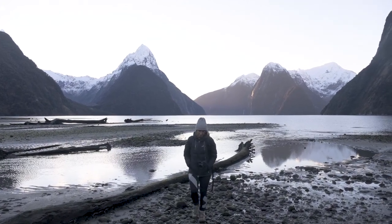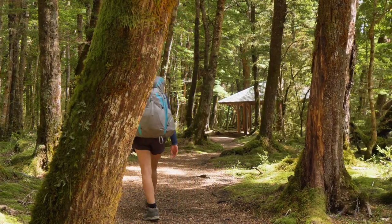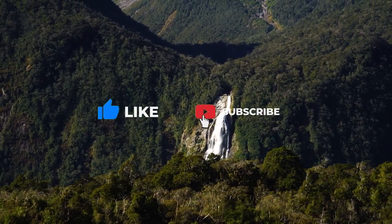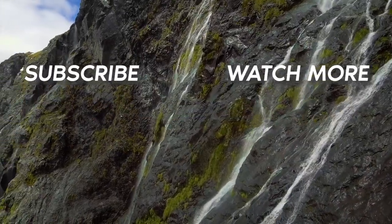That brings us to the end of this video. Which one would you like to visit first? Tell us in the comments section below. If you enjoyed this video, make sure to subscribe to the channel and check out the video below for more travel ideas. Until next time.